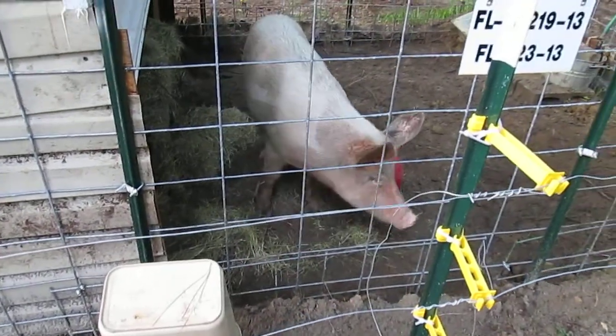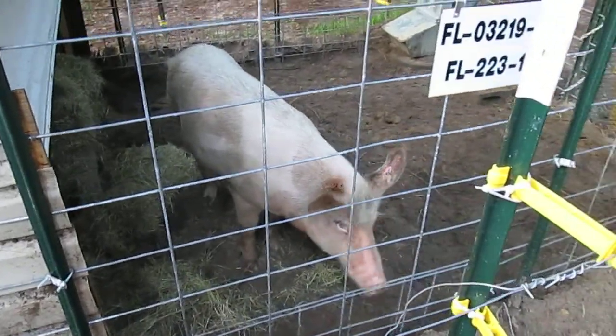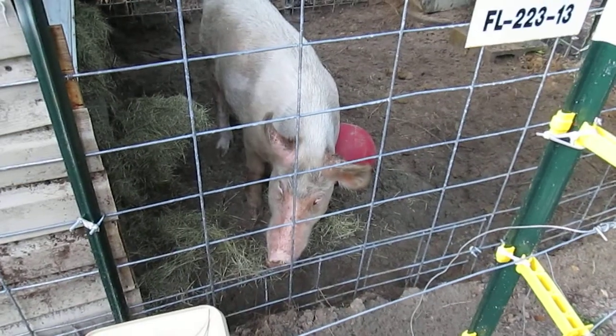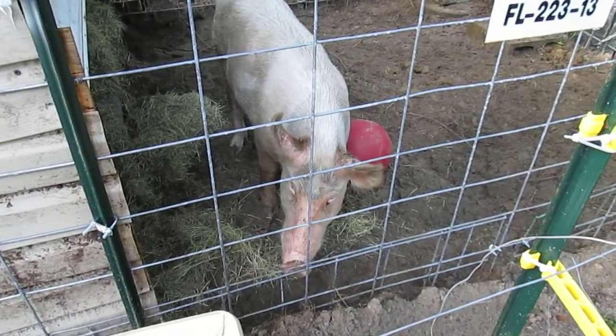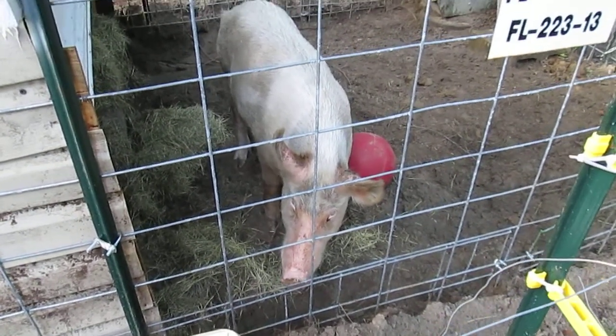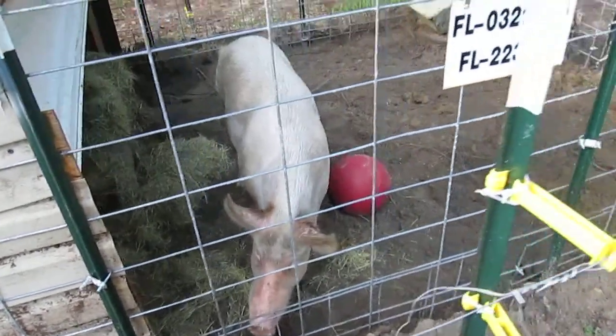Who'd that be peeking at me from behind that bucket? Well, this is our new blue butt. He's over 100 pounds. He was cut and they got him at a really good deal. A blue butt is a Yorkshire-Hampshire cross, which is the same pigs that are produced commercially. We've had him a little over a week.